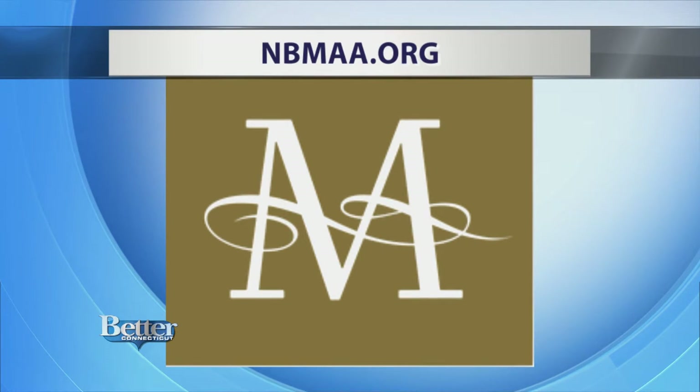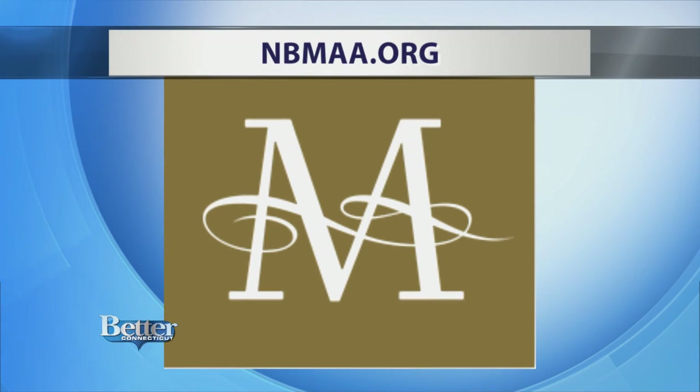For more information, or to plan your visit, or to take one of the many classes at the museum, go to the website nbmaa.org. We'll link that to betterct.com.